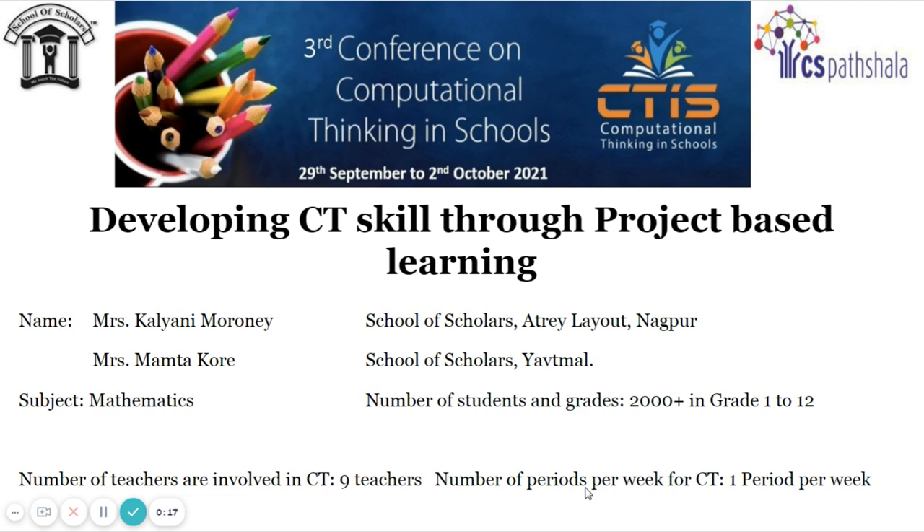Project-based learning gives students the opportunity to explore problems and challenges that have real-world applications, increasing the possibility of long-term retention of skills and concepts. Computational thinking skills is one of the 21st century skills, and our Mega Group of Schools has taken initiative and integrated CT in our curriculum from 2018.